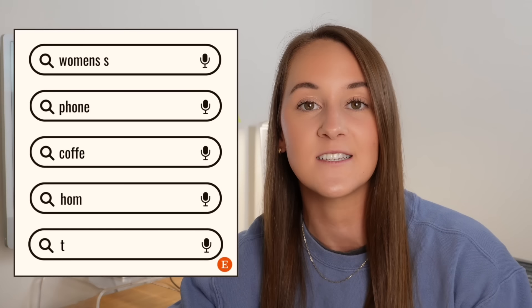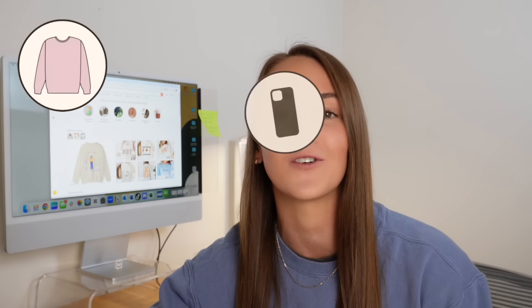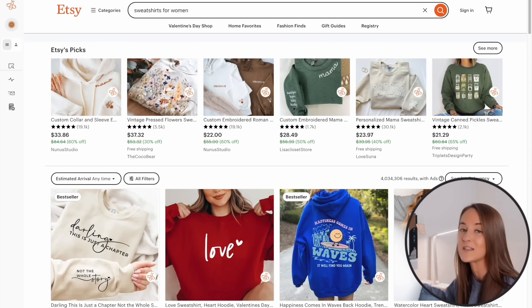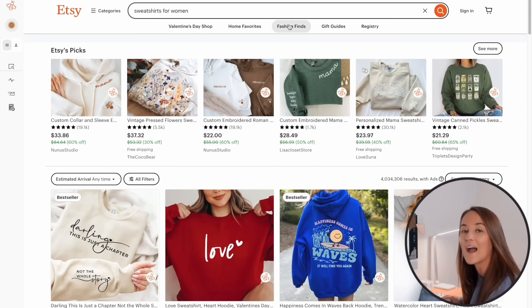When doing any type of research on Etsy, I always like to start with more general phrases in relation to my chosen product type. In this example, I'm going to use sweatshirts — though this same strategy can be applied to any product type, just swap in your chosen keyword. So I've typed in 'sweatshirts for women.' Rather than filtering to just bestsellers, what we're going to do differently is scroll through the listings on the first page of search and look for any listings that aren't bestsellers.